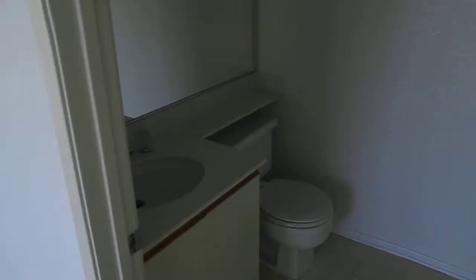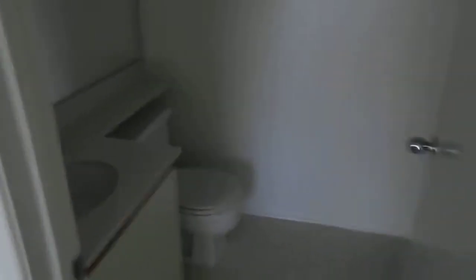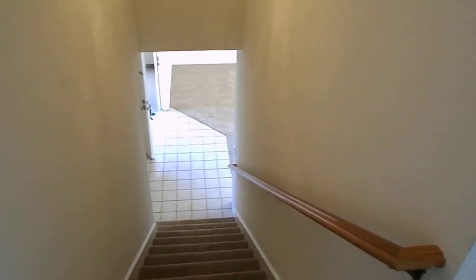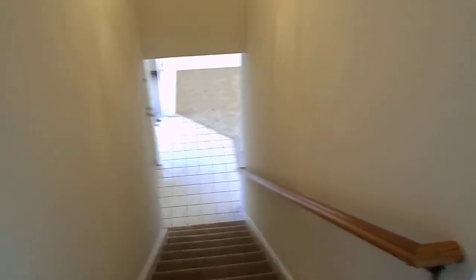There is also a private bathroom up here with a stand-up shower. So again, this is 27946 Teal — two-bedroom, two-bath. The price is $2,150 with a security deposit of $2,580. Thank you.